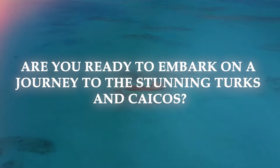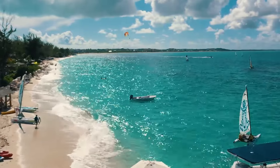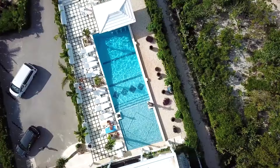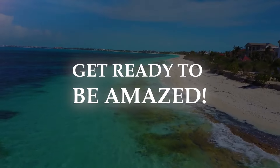Are you ready to embark on a journey to the stunning Turks and Caicos? Today, we're delving into the world of luxury and relaxation, exploring the top hotels and resorts that will make your dream vacation a reality. Get ready to be amazed.